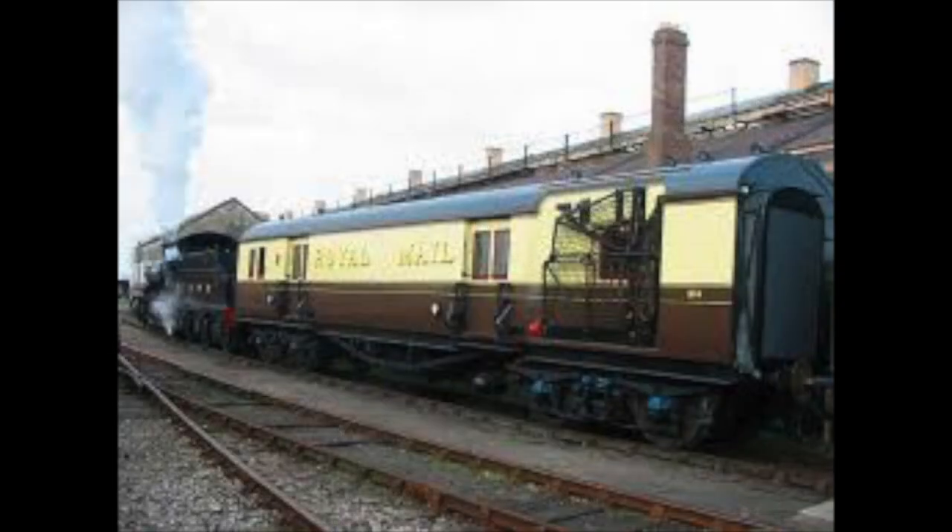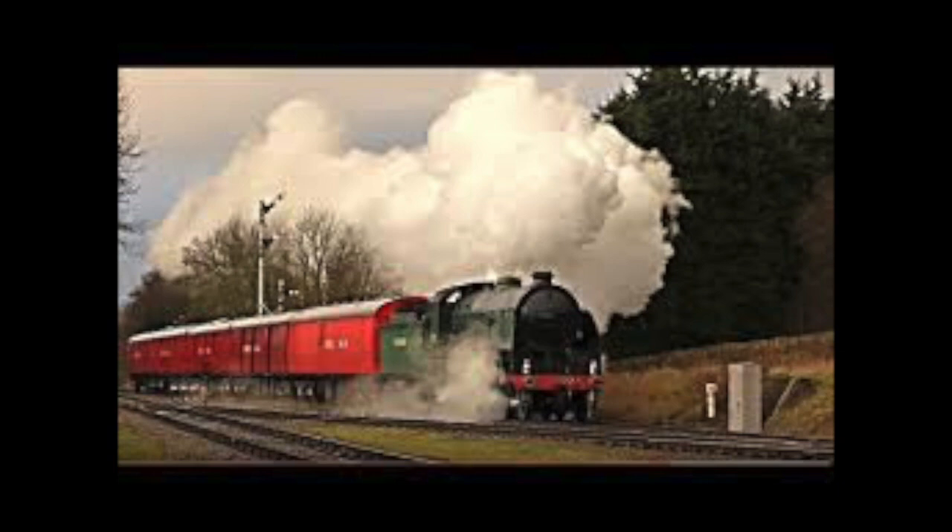As the railways grew, so did the postal business and soon it became necessary to attach sorting coaches to more trains. These trains became more and more specialised and had to run at express times. At first, passengers were allowed to travel with the mail trains but only in first class. However, dedicated post trains soon began to emerge and these became known as the travelling post offices.